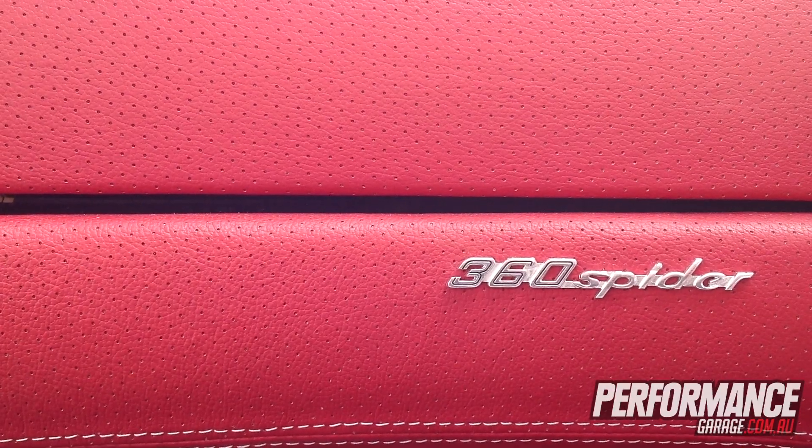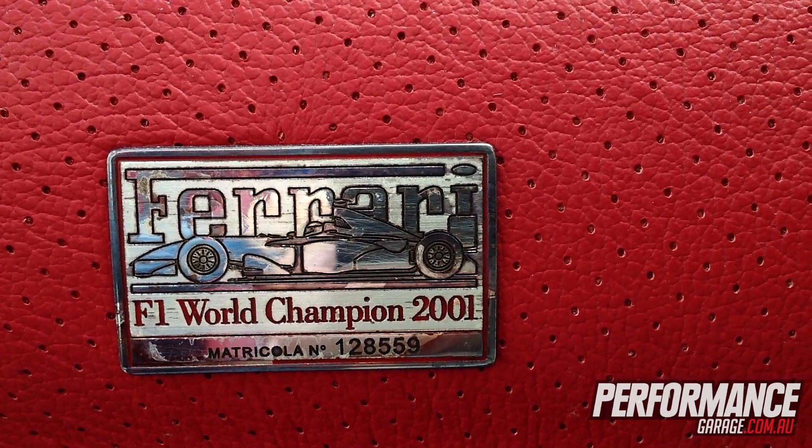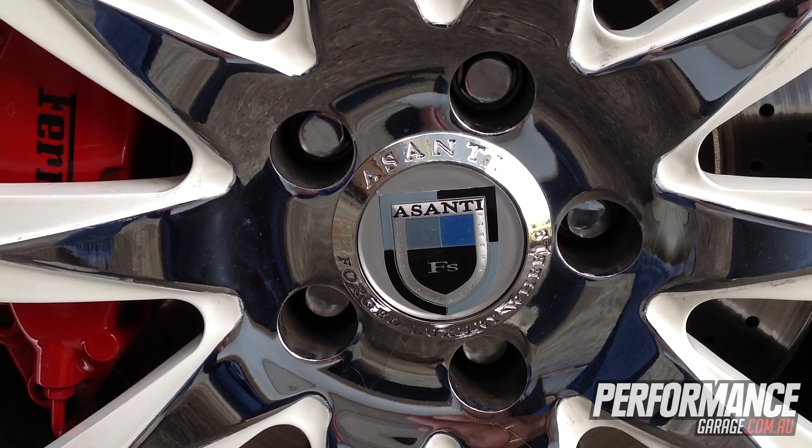I've taken it back to bare metal, painted it in a custom pearl white. I've got a set of Versani 22s on the back and 20s on the front, a trim wheel, put a set of rides in it, and exhausts — that's about it.